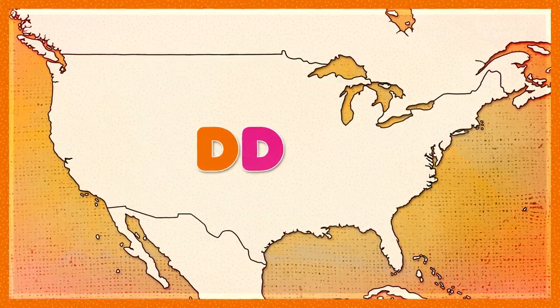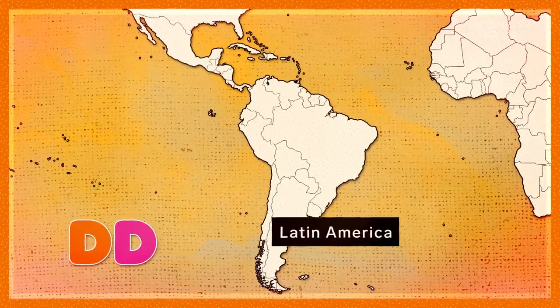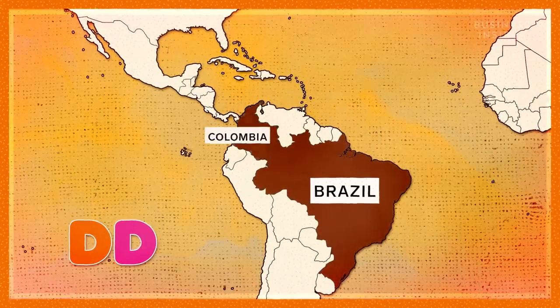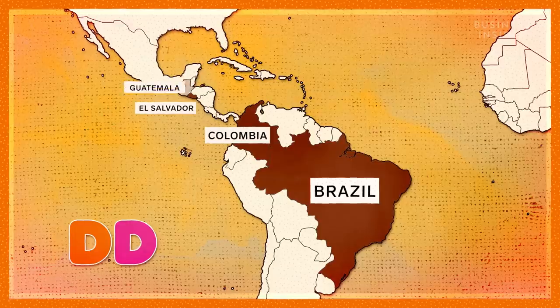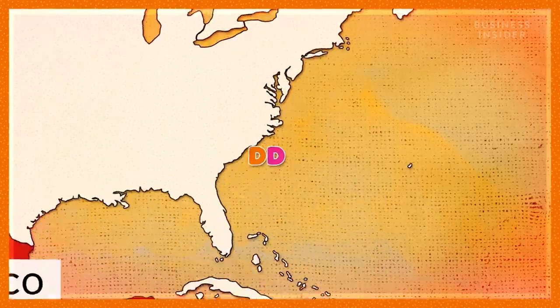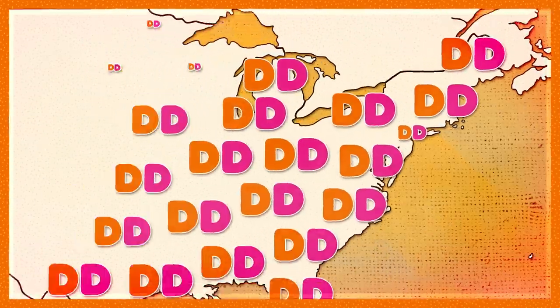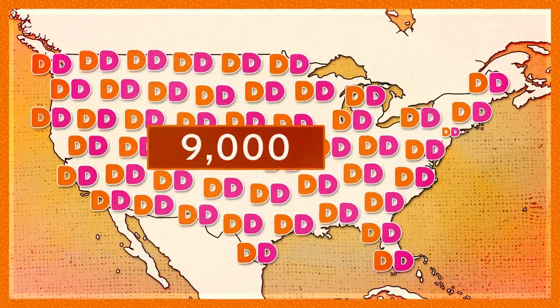And then there's Dunkin'. Like Starbucks, much of Dunkin's coffee comes from Latin America. These countries include Brazil, Colombia, El Salvador, Guatemala, Honduras, Mexico, Nicaragua, and Peru. Once the beans arrive stateside, Dunkin' roasts them in one of seven facilities and then brews them to serve at more than 9,000 stores across the country.